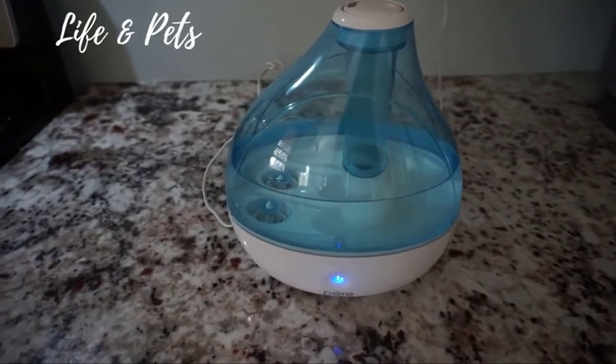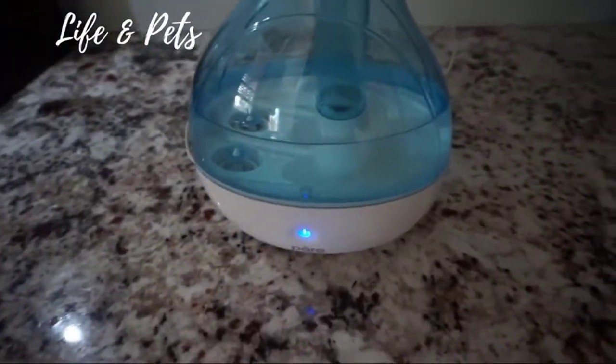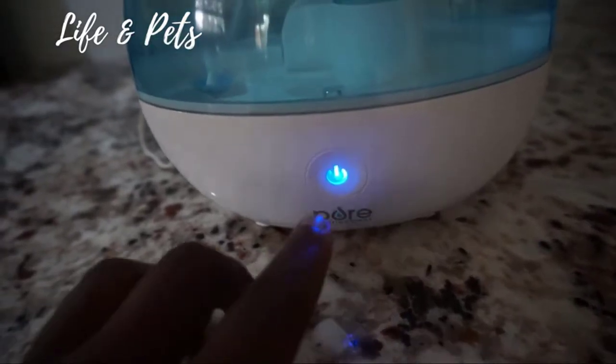Balances the room's humidity level to help fight dry skin and pumps moisture into the air to combat the dryness that often causes congestion, cough, and dry throat, keeping you feeling great during winter.